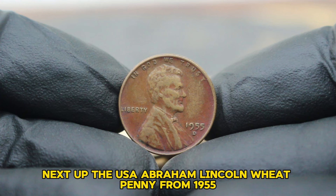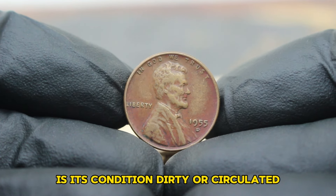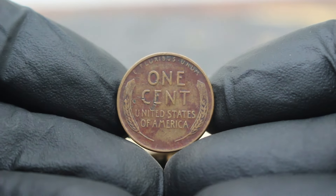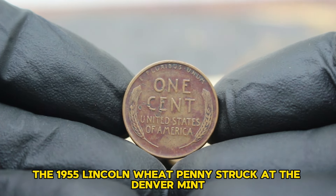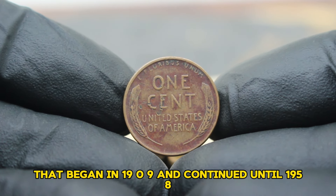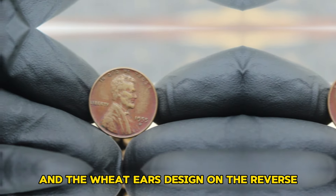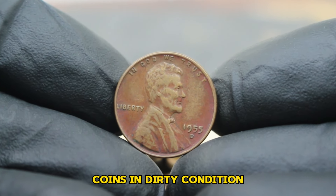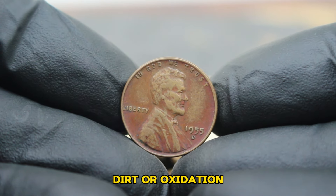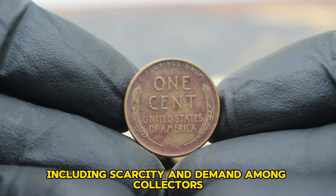Next up, the USA Abraham Lincoln Wheat Penny from 1955, featuring the large date and D-mint mark. What makes this coin particularly intriguing is its condition — dirty or circulated — which often raises questions about its value in today's collector market. The 1955 Lincoln Wheat Penny, struck at the Denver Mint, is a piece of American numismatic history. These coins were part of the iconic series that began in 1909 and continued until 1958, featuring Abraham Lincoln on the obverse and the Wheat Ears design on the reverse. Coins in dirty condition typically refer to those that have circulated extensively and may show signs of wear, dirt, or oxidation.